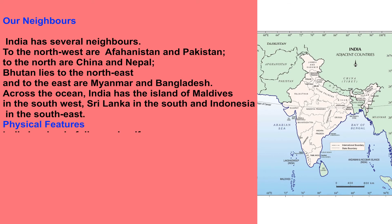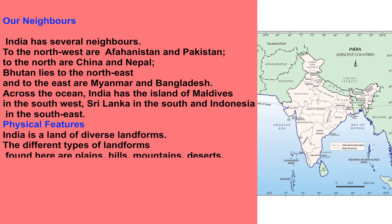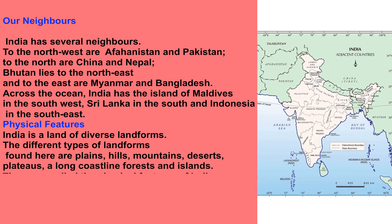Physical Features. India is the land of diverse landforms. The different types of landforms found here are plains, hills, mountains, deserts, plateaus, a long coastline, forests and islands. These are called the physical features of India.